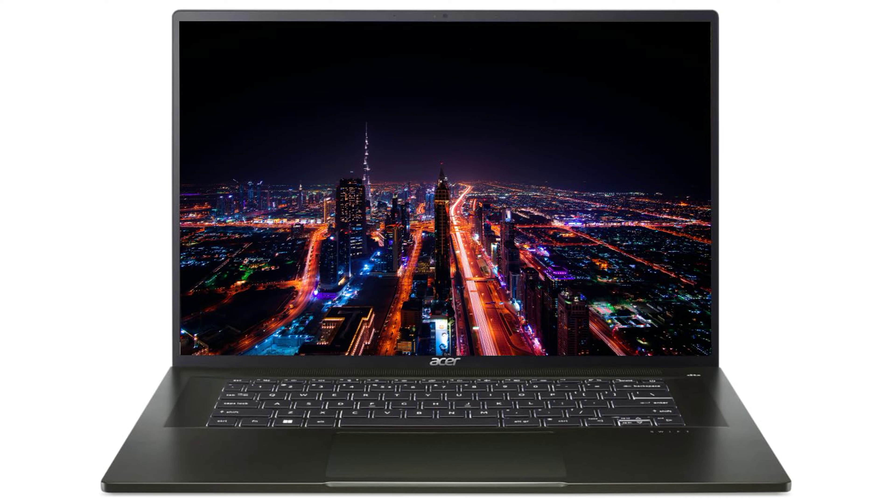The Acer Swift 2024 Ultra-Thin Laptop is a lightweight device, weighing only 2.58 pounds, making it an excellent choice for those on the go.